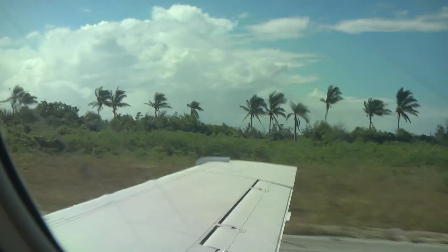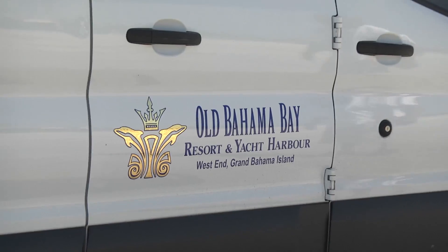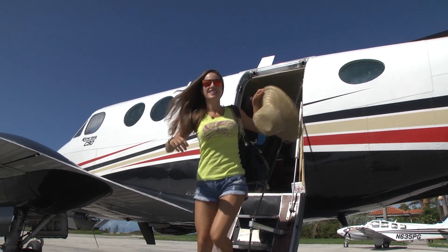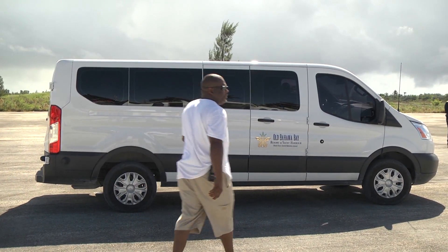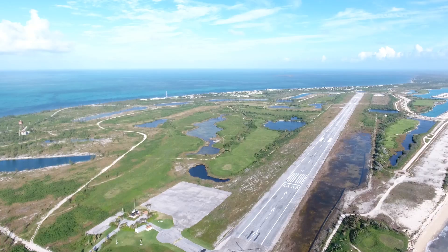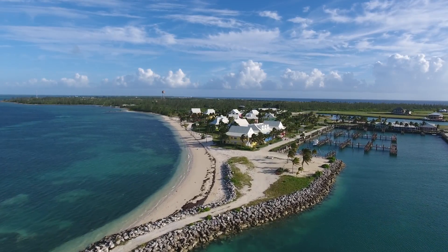Once we landed, Old Bahama Bay had a van waiting for us right there and it took us to customs. They have their own customs right here across from the hotel by the marina. Before we even had our luggage off the plane, which only took about five minutes, the van was already there picking us up and loading our luggage. They have their own customs office right here on site at Old Bahama Bay.